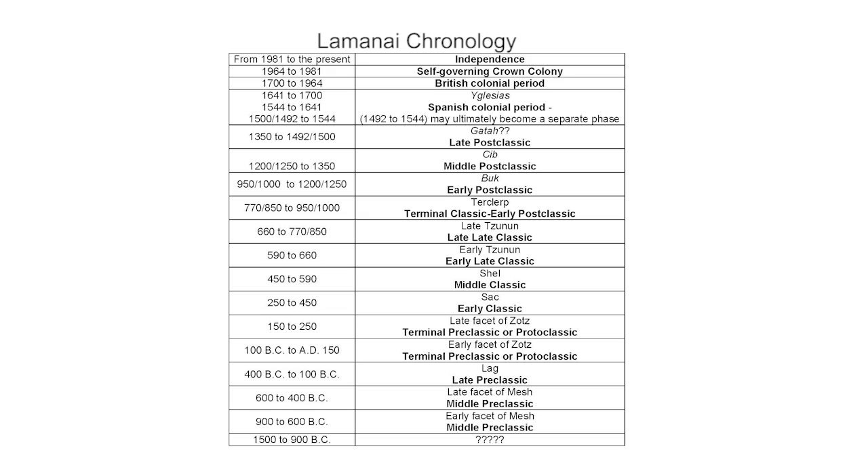The 3,000-year occupation span at the Maya site of Lamini is well known. Like several other sites in north-central Belize, particularly those on waterways, Lamini survived the transition from the Classic to Post-Classic when other sites nearby were largely abandoned.